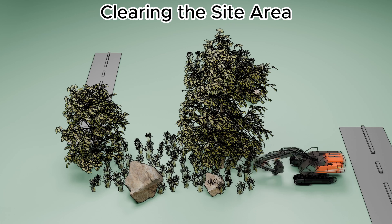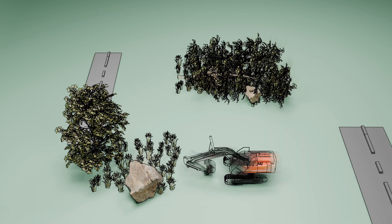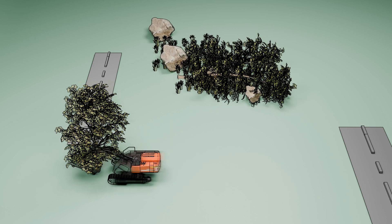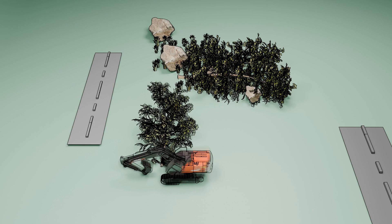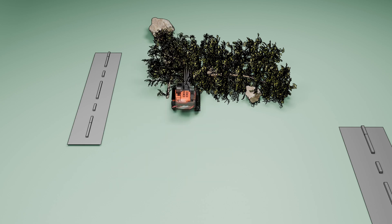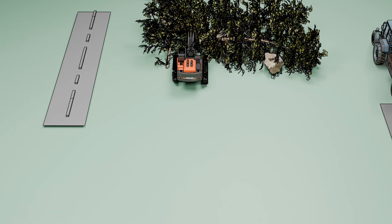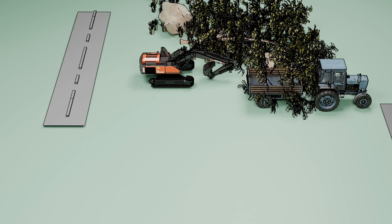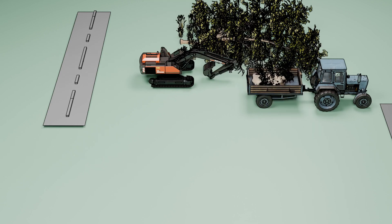Clearing the site area. Before we start building a house, we must clear the site completely. All bushes, stones, and debris are carefully removed. The land is leveled, creating a smooth surface for the upcoming work. This step ensures a clean and safe foundation for the entire construction process.